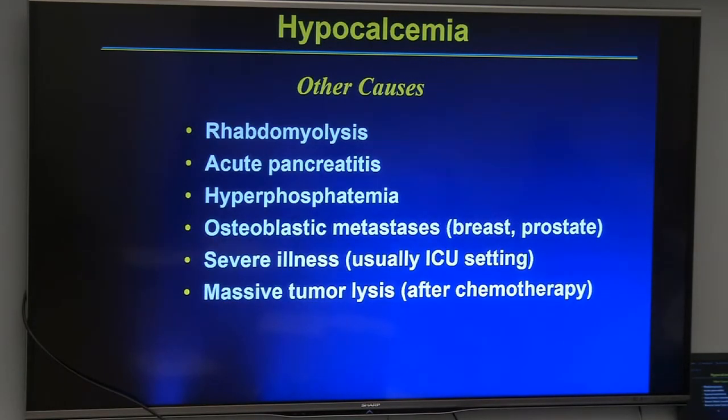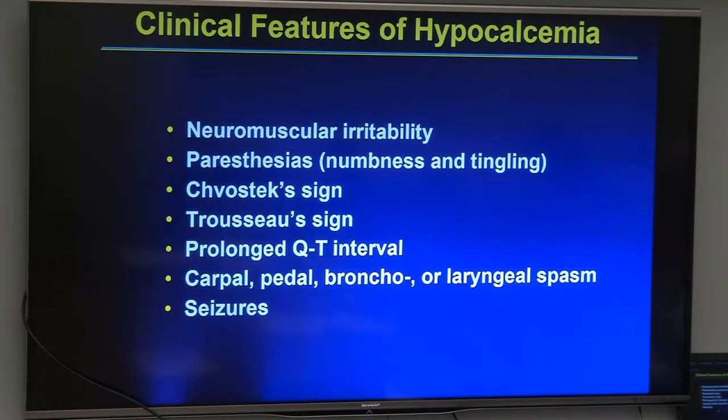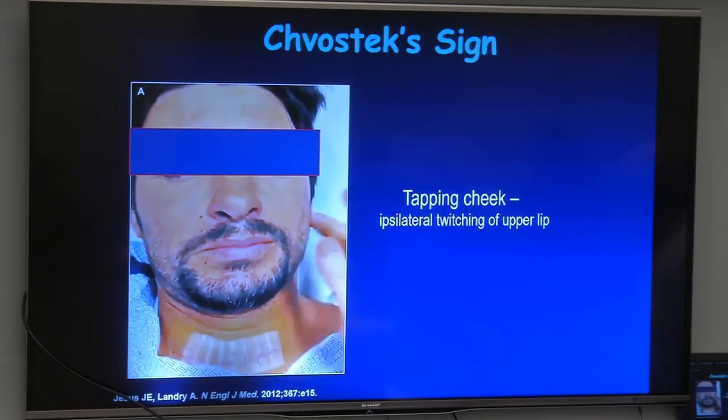Other causes of hypocalcemia can occur in various clinical settings. The symptoms of hypocalcemia include neuromuscular irritability, paresthesias, positive Chvostek and Trousseau signs, prolonged QT interval, and severe life-threatening spasms and seizures. The Chvostek sign is elicited by tapping on the facial nerve to produce an ipsilateral twitch — a sign of neuromuscular irritability, though note that it's not specific, as approximately 10% of the normal population will show a positive response.